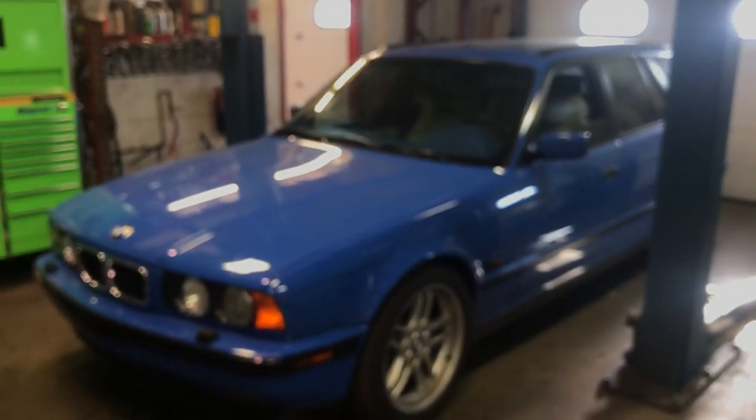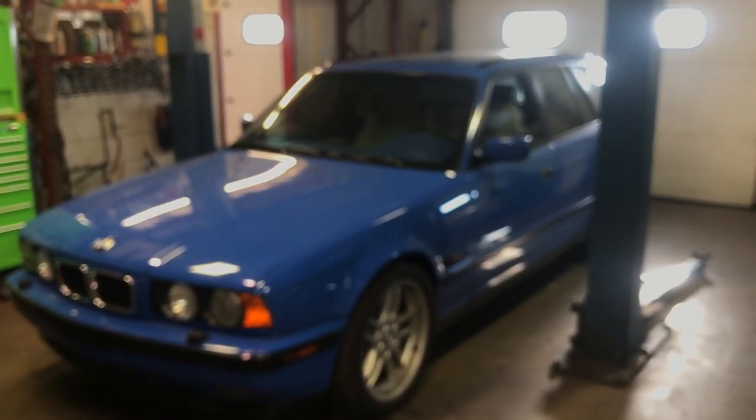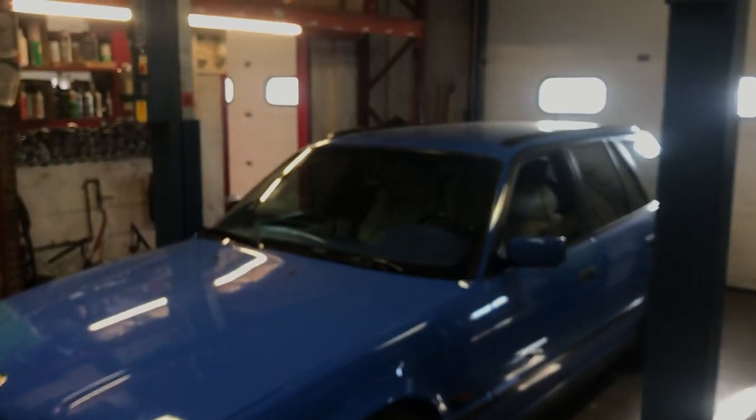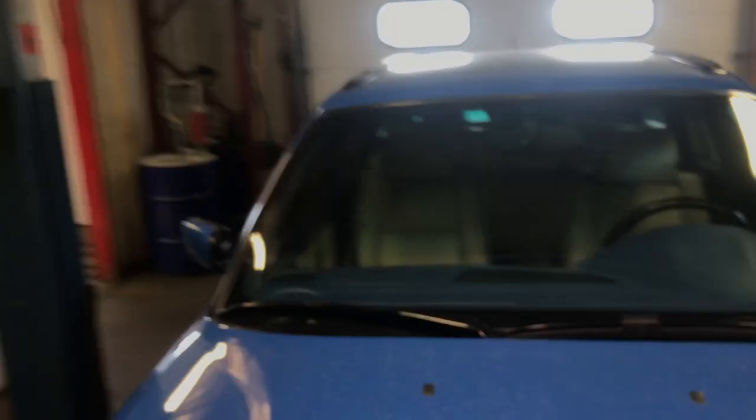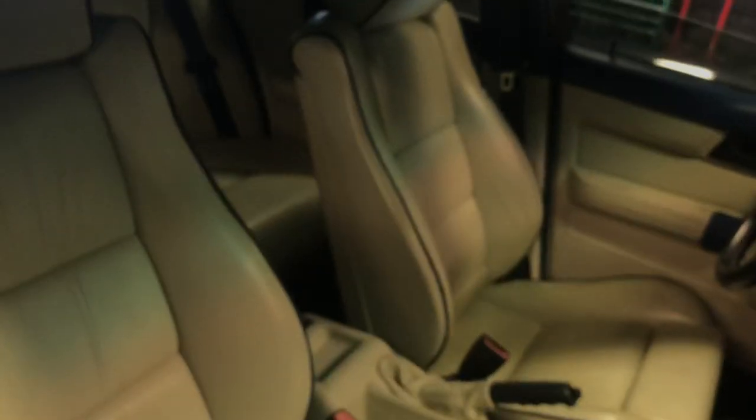This is an old friend — our E34 M5 wagon. Just sold this car and it's finally getting ready to go off to a new home, with its final rounds of quality control to perform.